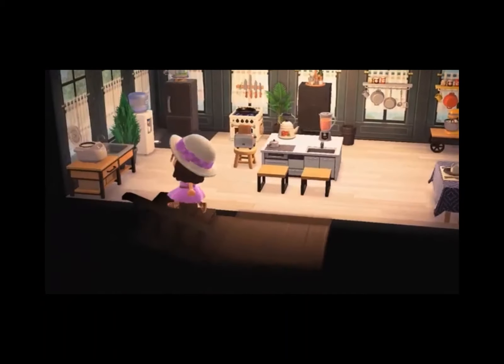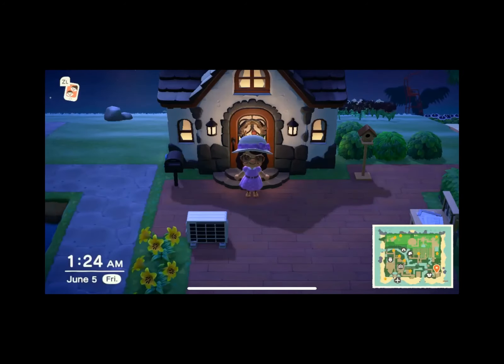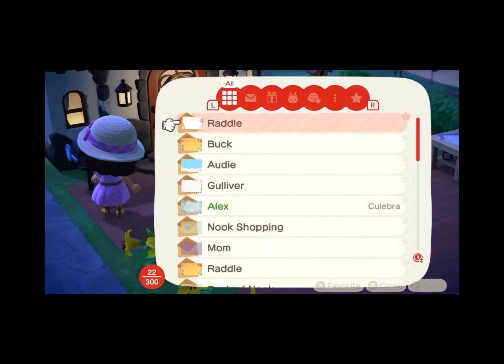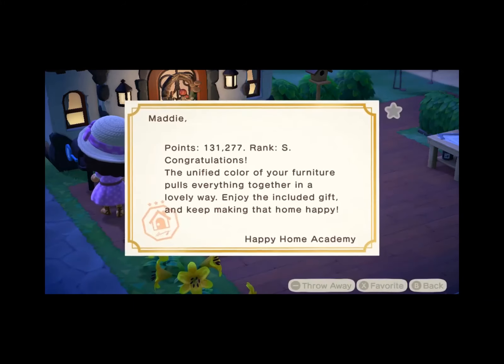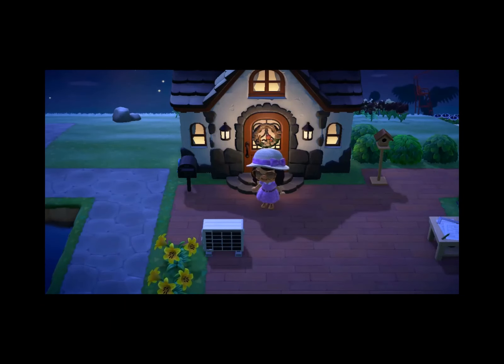So that is it — that is my house! I spent a lot of time trying to decorate it. I think my Happy Home Academy score is... let me check — my last one was a hundred and thirty-one thousand points. Worked pretty hard for that! Thank you guys for coming on a little house tour with me — hope to see you next time!